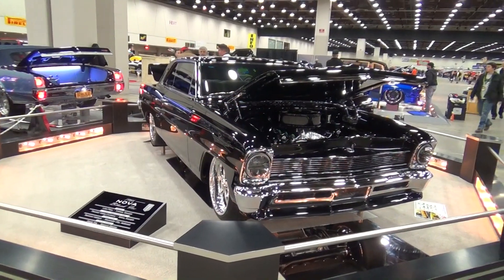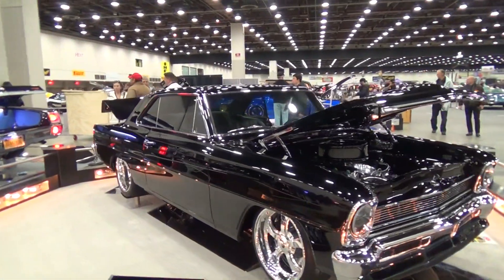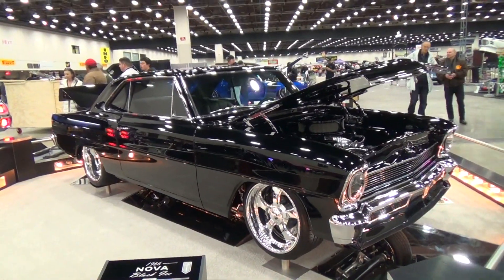Hey y'all, Detroit Autorama 2015, and I got a really sweet little 66 Nova called 'Black Tie.' I think you're gonna enjoy it — let me get the camera turned around and we'll take a look at it. I'm a big fan of these 66 Novas, Chevy Twos, whatever you want to call them. Boy, that's one straight car right there — black on black on black.